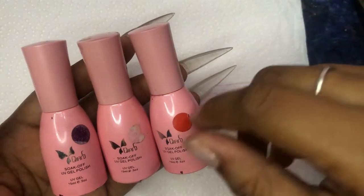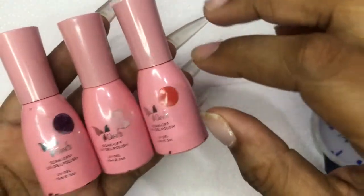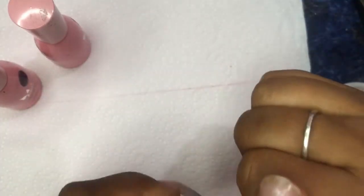They have cheap gel polish where we don't really know what the color is, but it was $20. I bought a red, which is a color I needed.